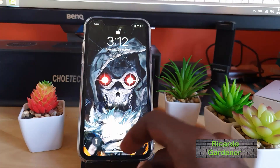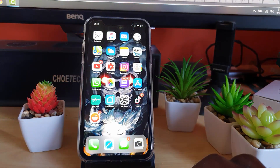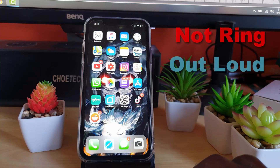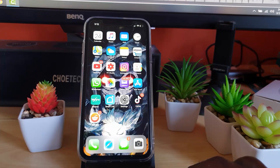Hey guys, Ricardo here and welcome to another Blog Tech Tips. For today's tutorial, what I'll be showing you is basically how to fix an issue where your iPhone 11 — it could be the iPhone 11 Pro or the iPhone 11 Pro Max — is not ringing.